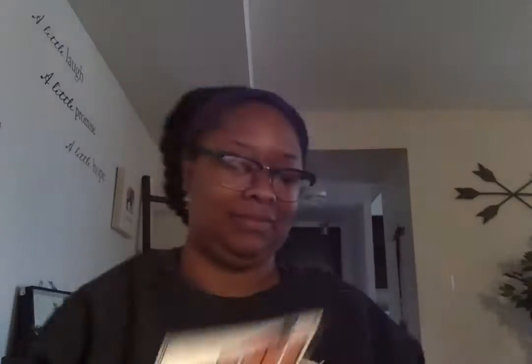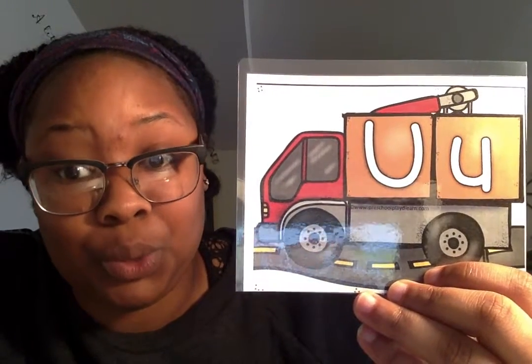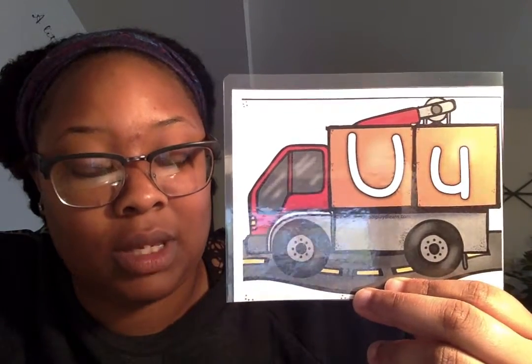What letter is this? S. S for snake. What letter is this? T. T for time. What letter is this? U. U for umbrella.